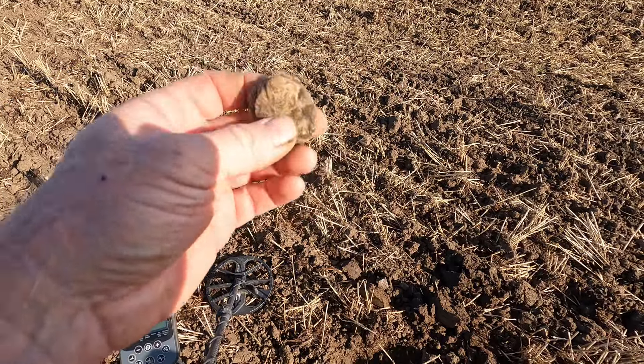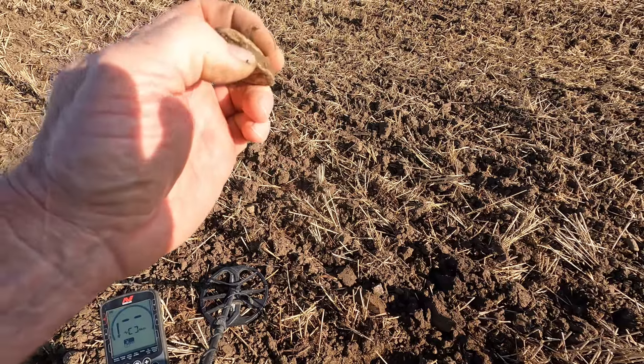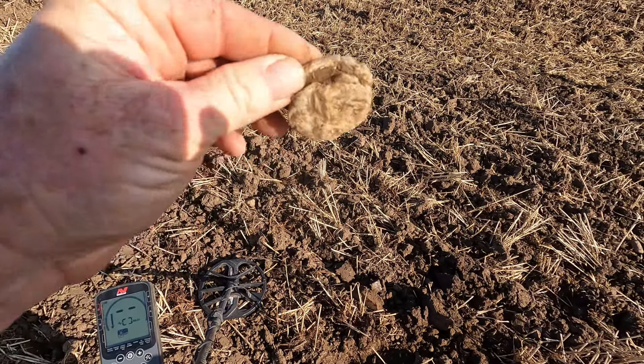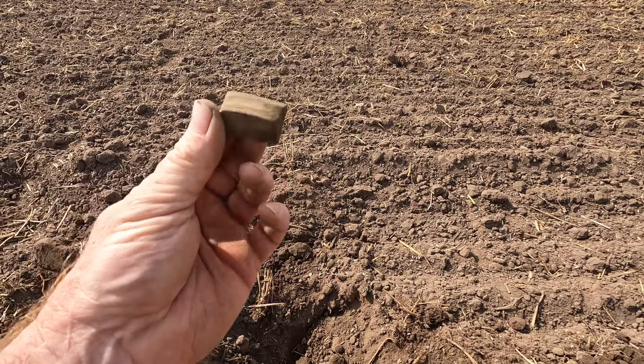It's lead and could that be the crudest pot mend ever? You can see where the soil's got inside it — I don't know, looks pot-mend-ish doesn't it. It's a big one anyway.